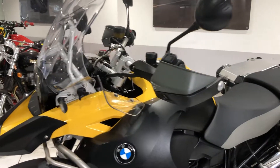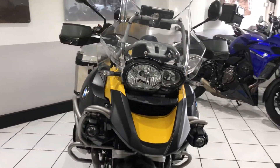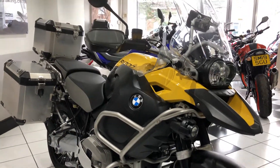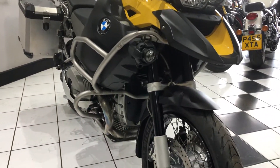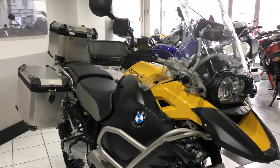So there you go — a real nice example of a 2011 Twin Cam 1200 GS Adventure. It'll be on our website if you want to read a bit more about it and see more photos. Feel free to give us a call and we can answer any questions you have. Thanks for watching — we'll see you next week.